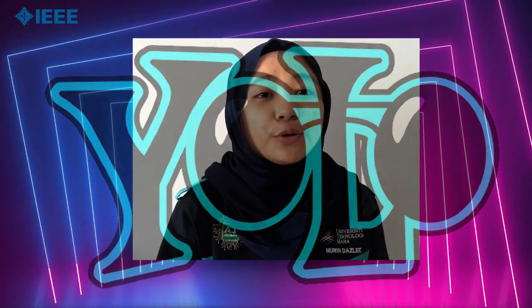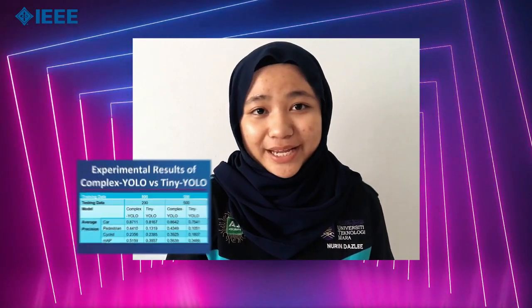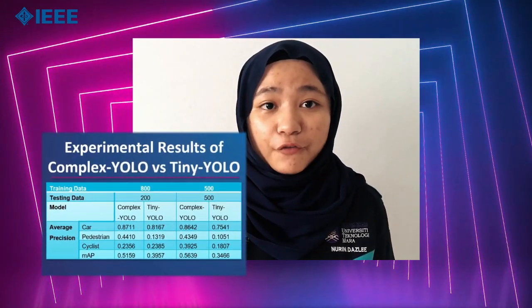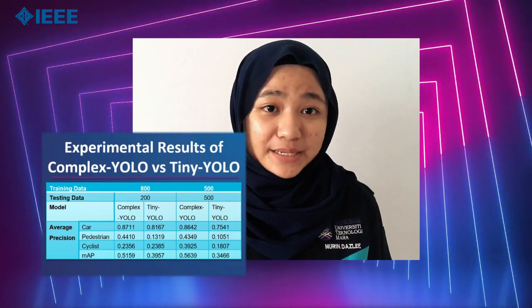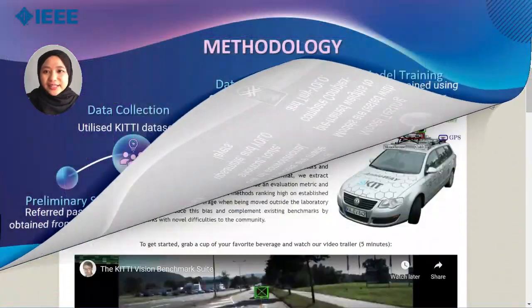So we compared Complex YOLO, which is a heavier architecture, with a lighter version, Tiny YOLO. Complex YOLO had better performance as the mean average precision is higher by an average of only 0.16 than Tiny YOLO. This means that although having a lighter architecture, Tiny YOLO seems to be catching up.